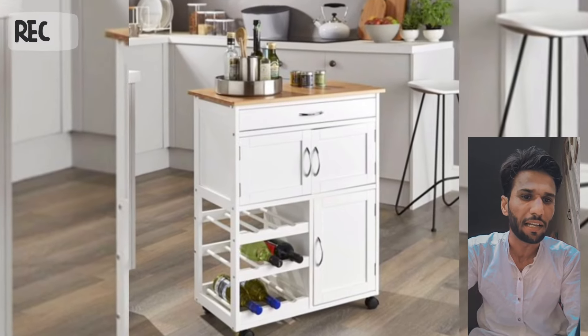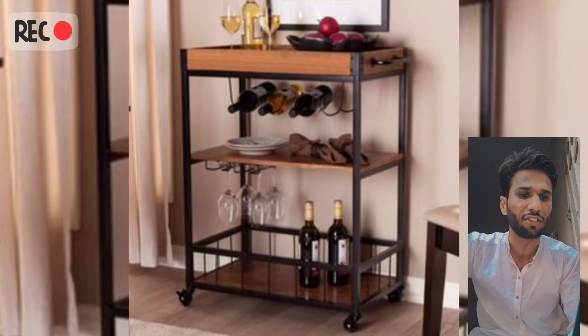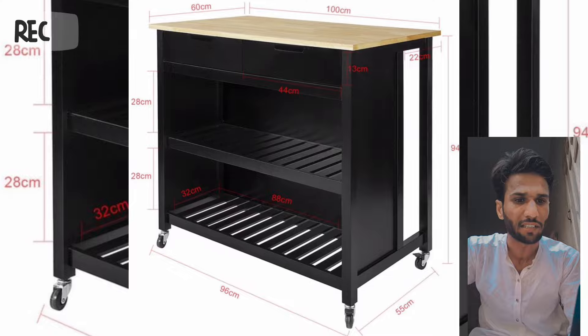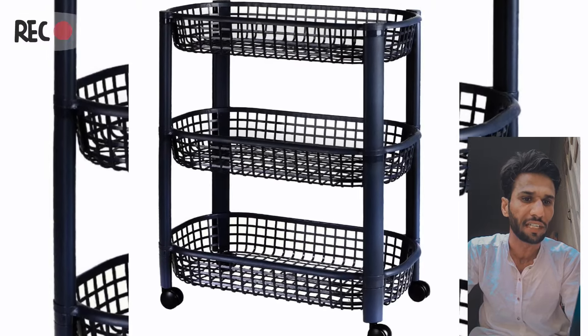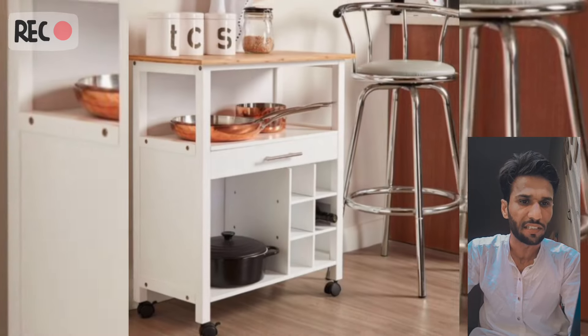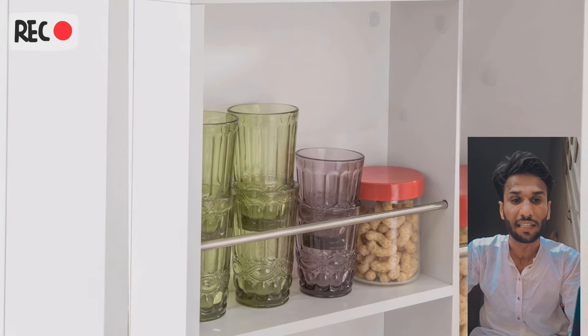The foldable trolley is a compact, foldable design ideal for small kitchens. YouTube video: foldable modular kitchen trolley by Space Saving Solutions. The trolley with herb garden is a unique design featuring a built-in herb garden. YouTube video: modular kitchen trolley with herb garden by Green Thumb.